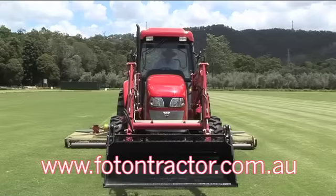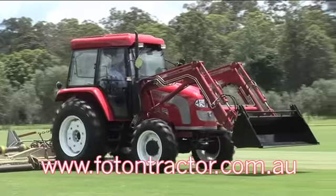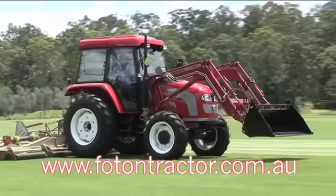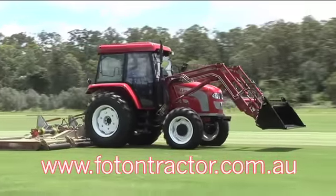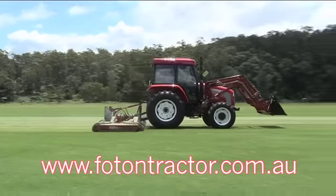I was really impressed with the way it pulled that big mower there and the power that it had. It does the field just as easy as any other tractor that I've ever operated on the field here. I was more than impressed with it.